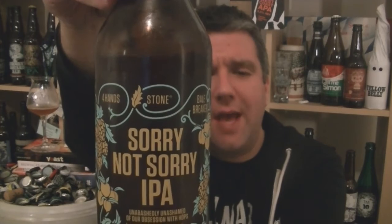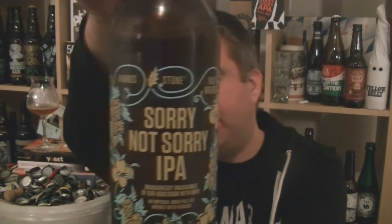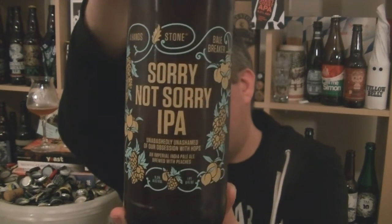So that is a bottle of Stone's Sorry Not Sorry IPA, brewed in collaboration with Four Hands and Bale Breaker, a 9.3% ABV IPA brewed with peaches. Lovely stuff.